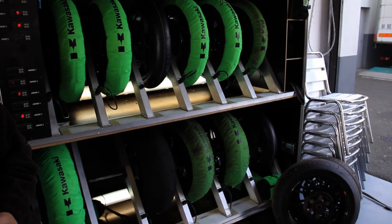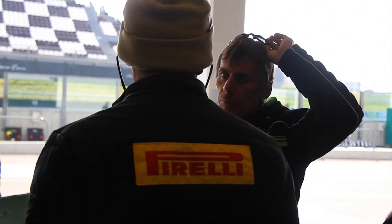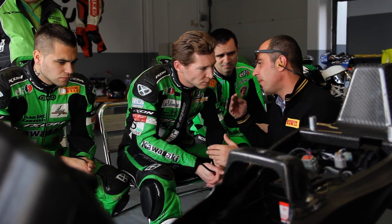Grip, wear, overall performance — everything is reviewed by each rider. At the end of each running session there is a debriefing where the rider gives their feedback. Pirelli brought many tire compounds to test.